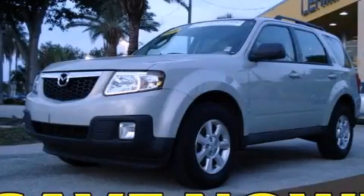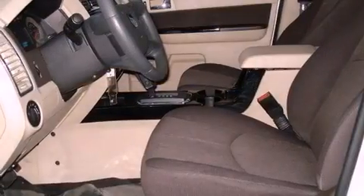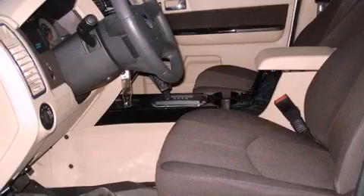This is a certified pre-owned 2009 Mazda Tribute, functional utility for a modern lifestyle. It has a 2.5-liter four-cylinder engine and a six-speed automatic transmission.